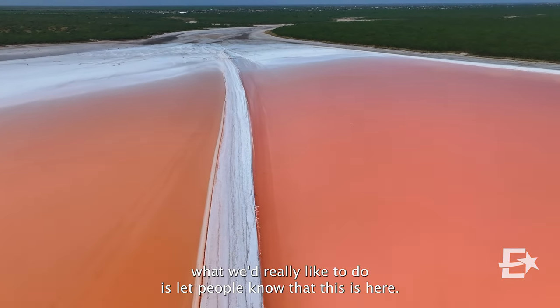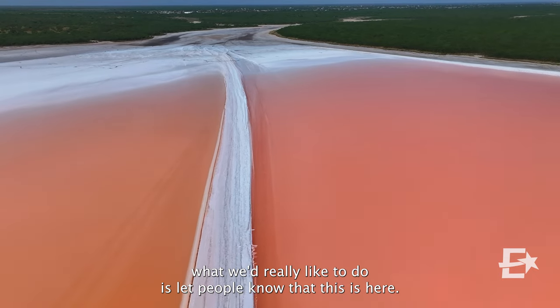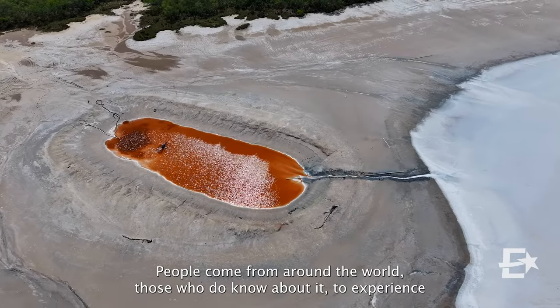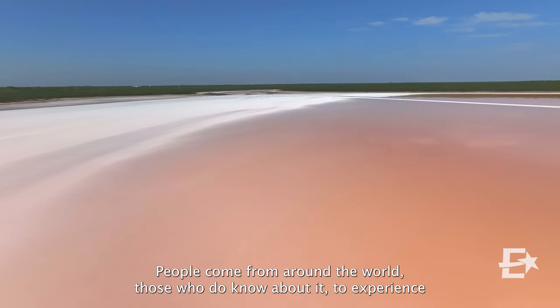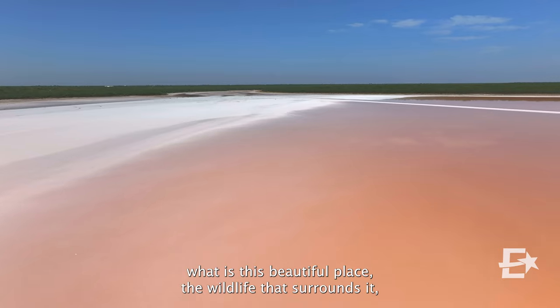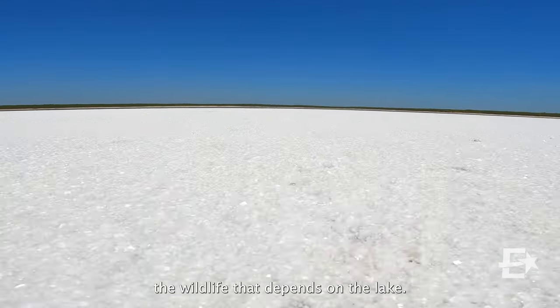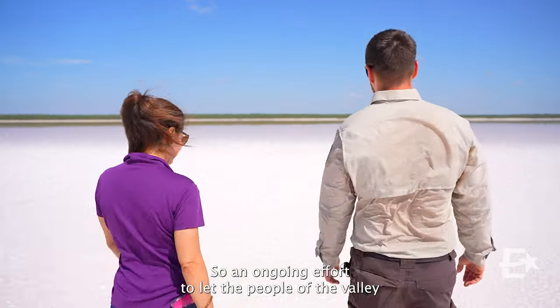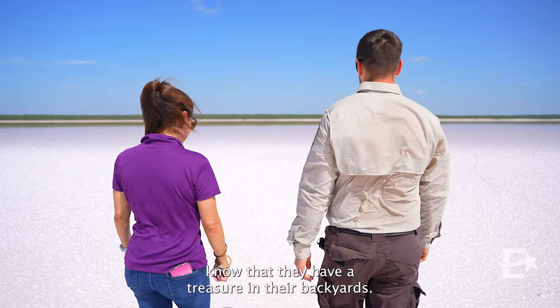Part of what we'd really like to do is let people know that this is here — it's an area to enjoy. People come from around the world, those who do know about it, to experience this beautiful place, the wildlife that surrounds it, and the wildlife that depends on the lake. It's an ongoing effort to let the people of the valley know that they have a treasure in their backyards.